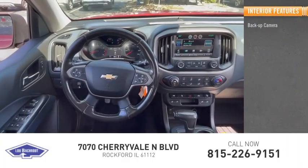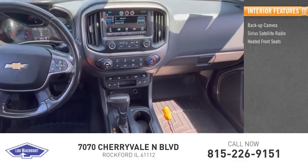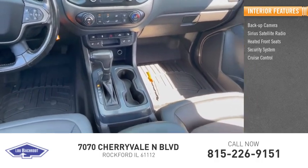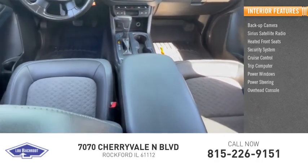Inside you'll find backup camera, Sirius satellite radio, heated front seats, security system, cruise control, trip computer, power windows, power steering, overhead console.